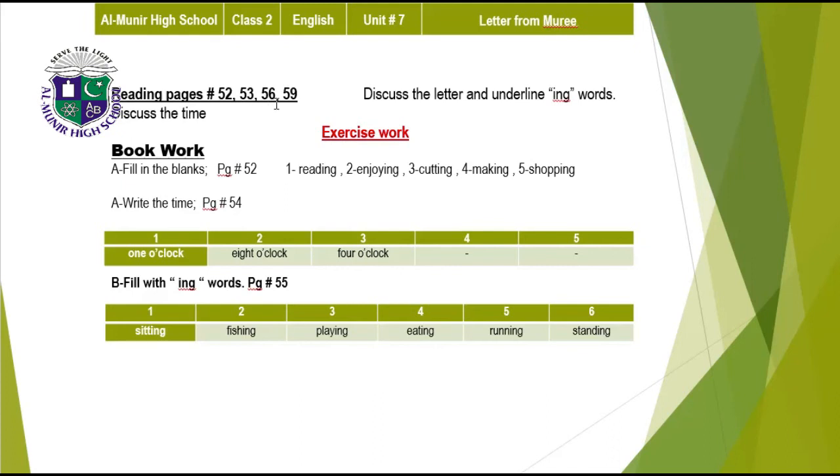Reading pages 52, 56, and 59. Discuss the underlined -ing words, which we have done already. Exercise work: fill in the blanks on page 52 — reading, enjoying, cutting, making, and shopping. Write the time on page 52: one o'clock, eight o'clock, and four o'clock. Fill with -ing words on page 55 — sitting, fishing, playing, eating, running, and standing.